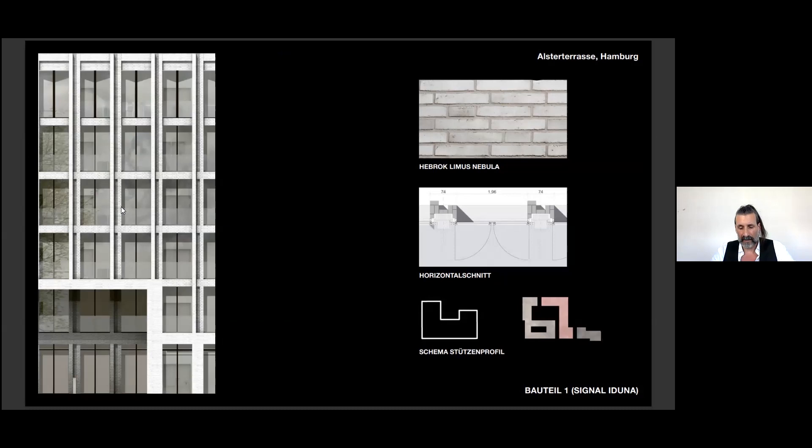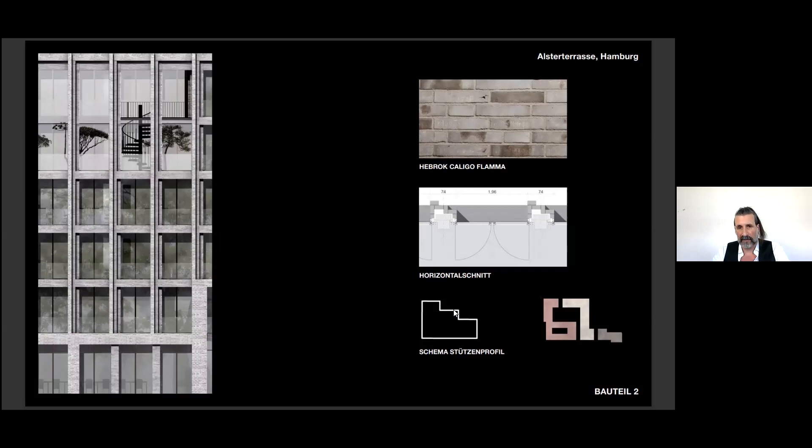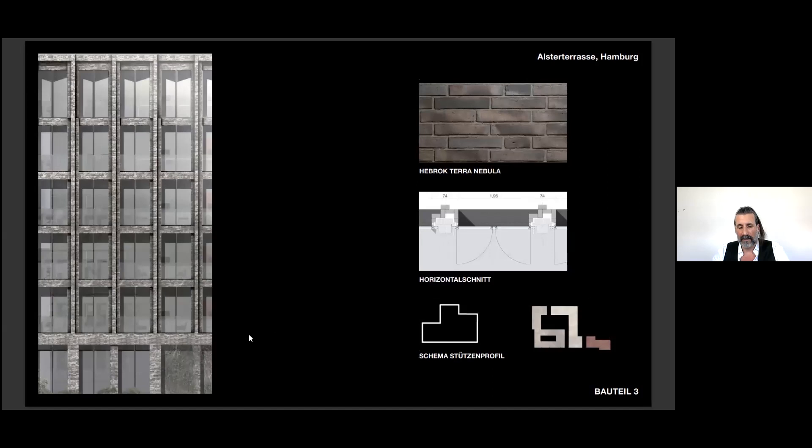The window proportions of all buildings are the same, with a typical office grid of two times 1.35 meters. Only the details of the columns differ. One building has a U-shaped column profile with white or very light gray bricks. One building has a stepped column profile with gray brick. And one has a T-shaped profile column with dark gray.